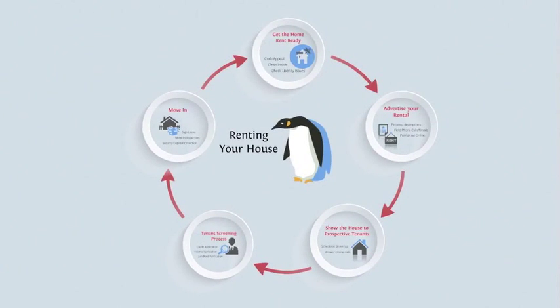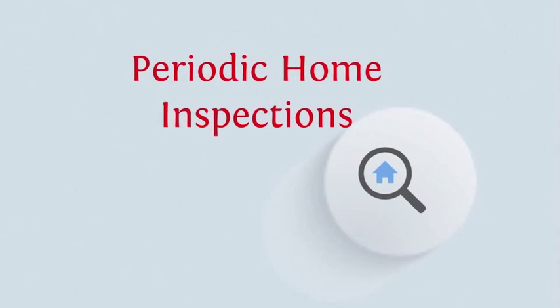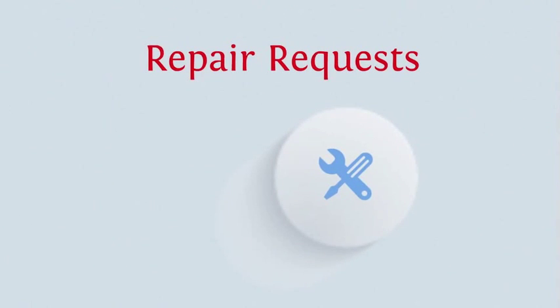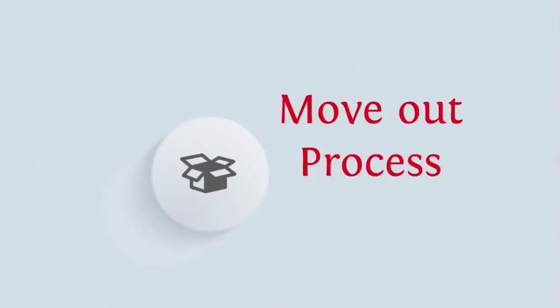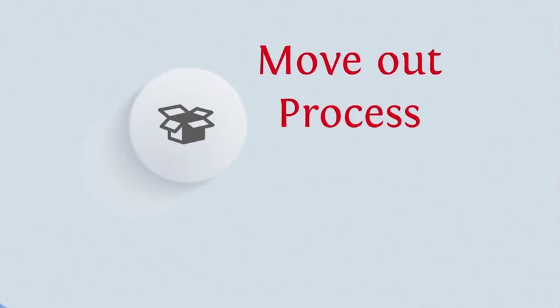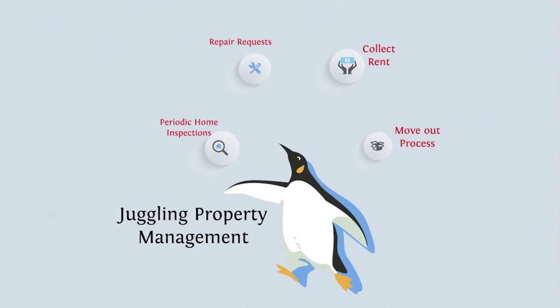Well, let's see. Now you have to inspect the home, deal with repairs, collect rent and deal with late payments, and you've got to move out these tenants and then do this all over again. This seems like a lot of work, but wait, there's more.